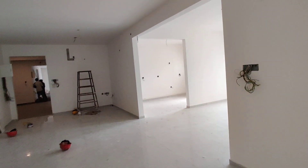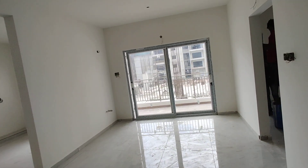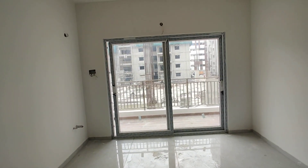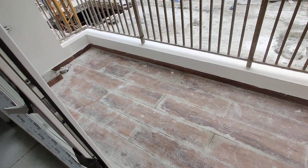Next we are moving to the dining area, here also with attached balcony. I am going to show you the balcony — this is the balcony.